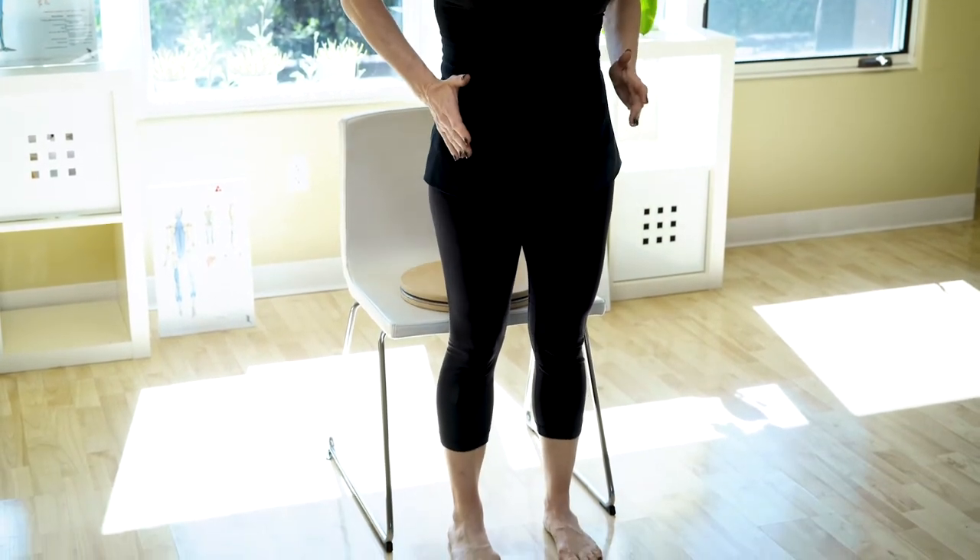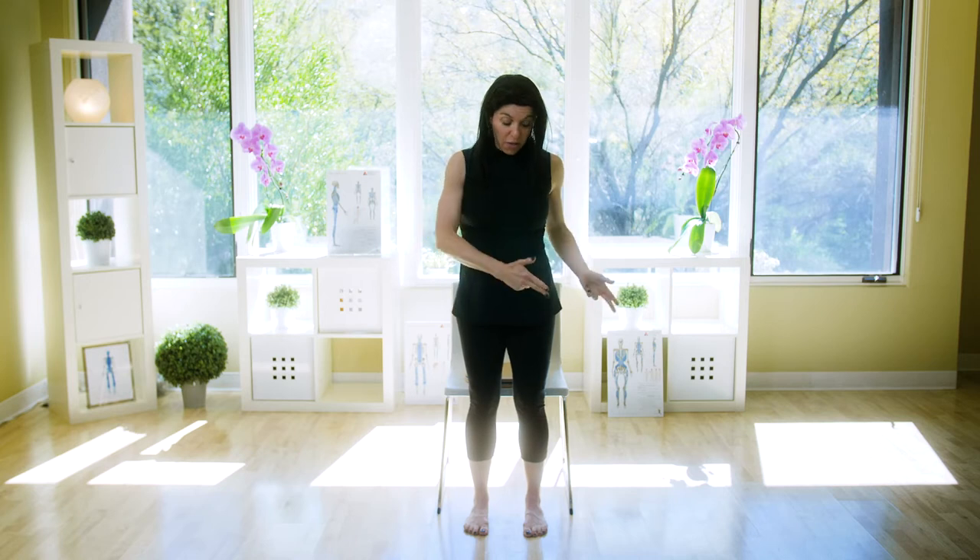Watch what happens to my knees and pelvis when I sit down and it rotates. It will rotate because that is the pattern I have — my rotation pattern in my muscles.